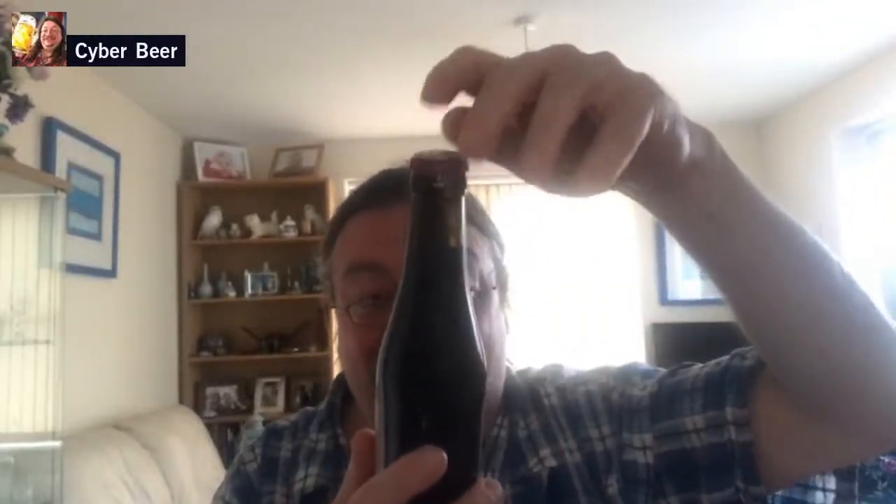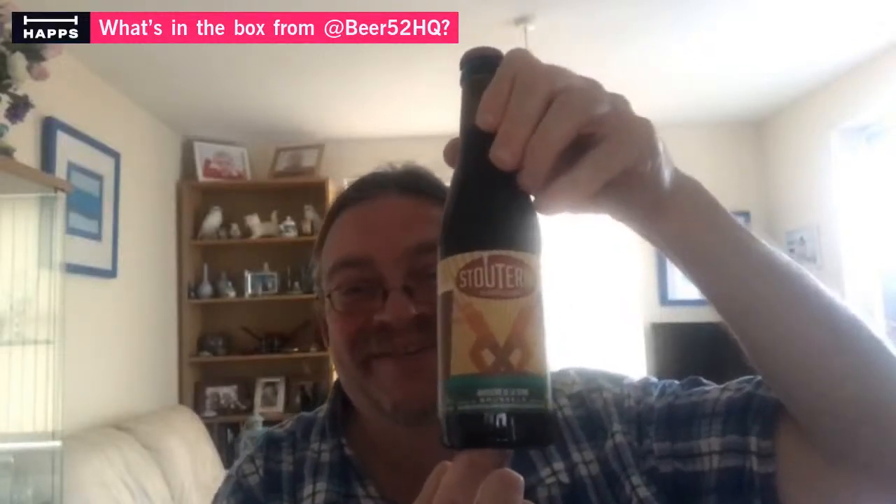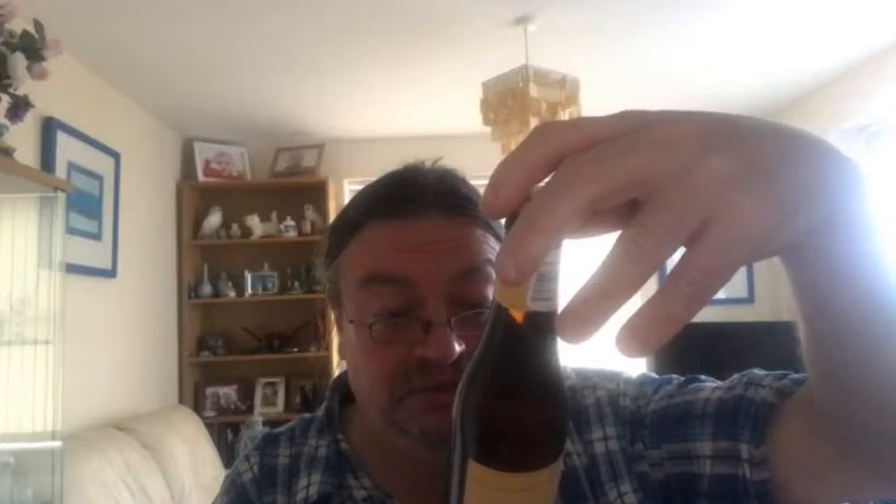Brasserie de la Seine from Brussels — Stout Rique, the Brussels stout. If you remember, I reviewed their sour a few weeks ago. And finally, lastly, Steinbrugger Blonde.